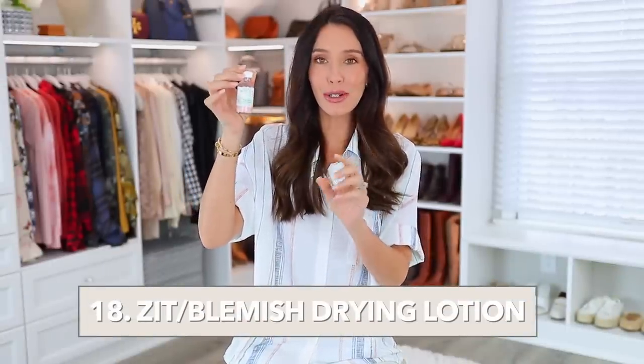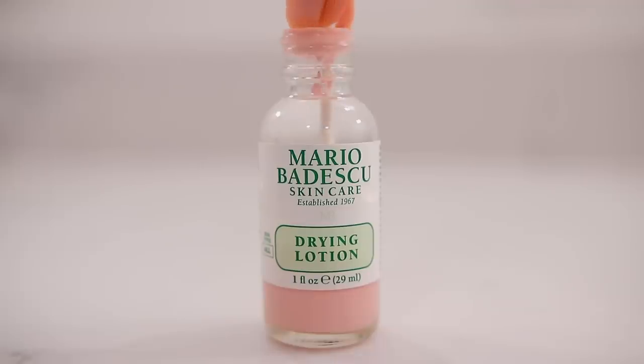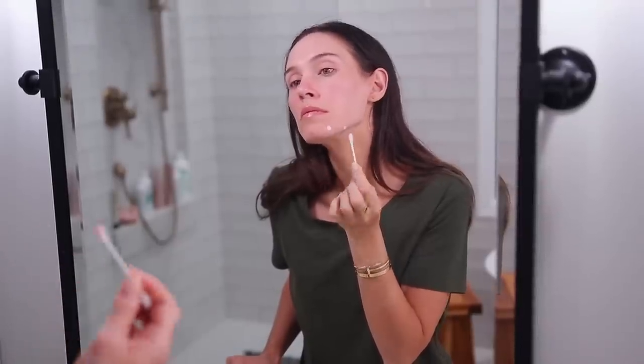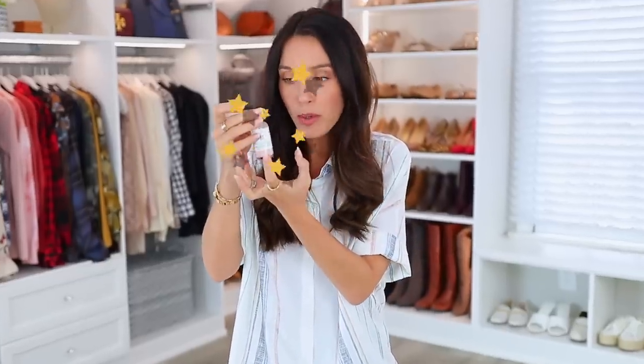This product is called the drying lotion by Mario Badescu. It's great for anyone with blemishes, acne, or pimples. You take a Q-tip and dip it into the pink thicker stuff at the bottom — don't stir it — then spot treat before bed. It sucks out and dries whatever's going on in your skin. You sleep overnight and wash it off in the morning. It drastically cuts the time you have that blemish — it literally just dries it out to almost nothing. So many people love this and it really works wonders.